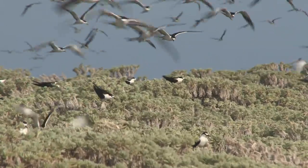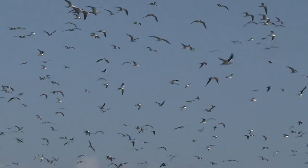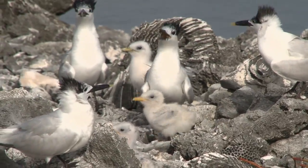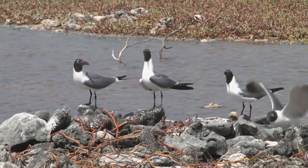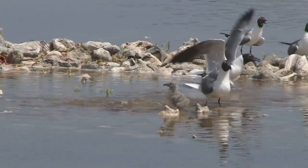My first impressions of Bird Key were: wow, this place is awesome. It's just beautiful. It's simply beautiful. So many species of birds in one place — that was just really fantastic.